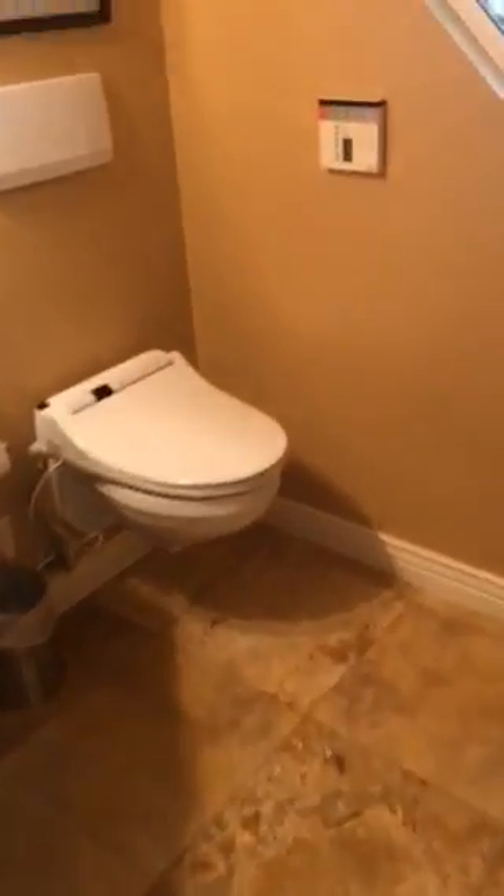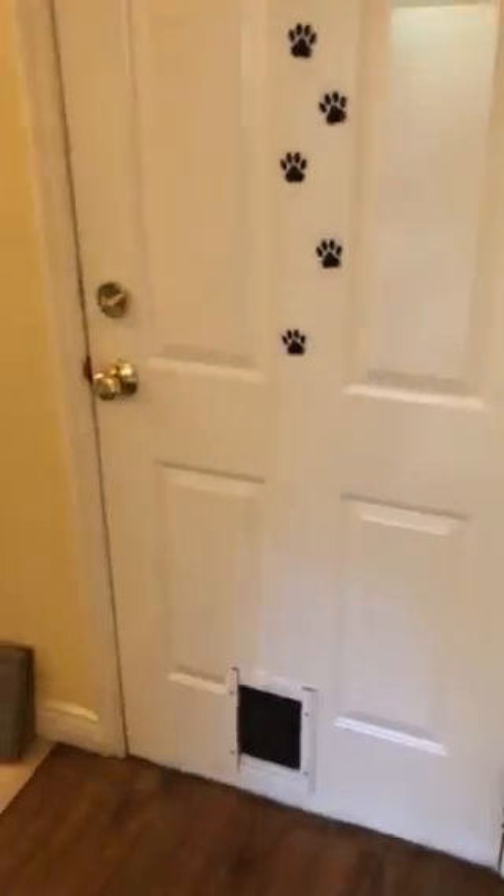Over here you have a little half bath, the garage, and the stairs to the basement.